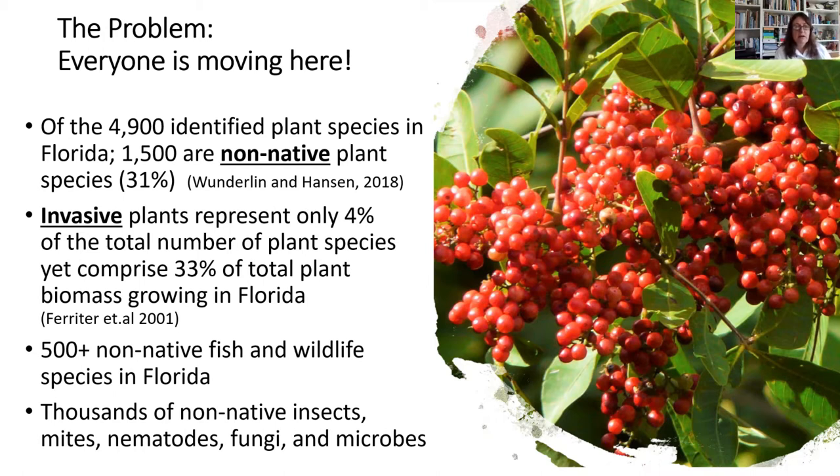Invasive plants represent only 4% of the total number of almost 5,000 identified plant species, yet they comprise a third of the total plant biomass growing in Florida. Biomass is the actual tissue of plants, so that means a small number of invasive species are growing and expanding to account for a third of the plant biomass in our state. We also have over 500 non-native fish and wildlife species, and thousands of other non-native things — insects, mites, nematodes, fungi, and microbes.